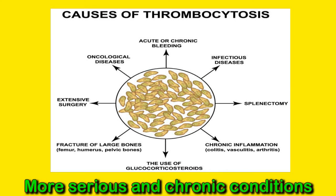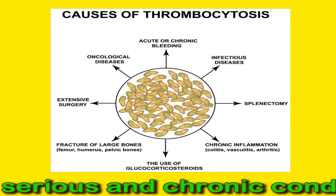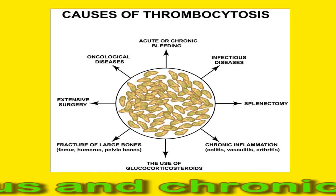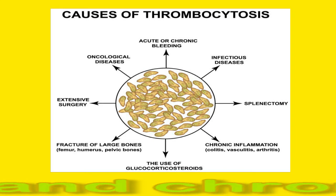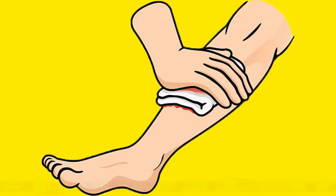Inflammatory diseases that cause an immune response, such as rheumatoid arthritis or inflammatory bowel disease (IBD), can increase platelet count. Some infections, such as tuberculosis, can also cause high platelets. Additionally, removal of the spleen (splenectomy) can cause a temporary increase in platelets.